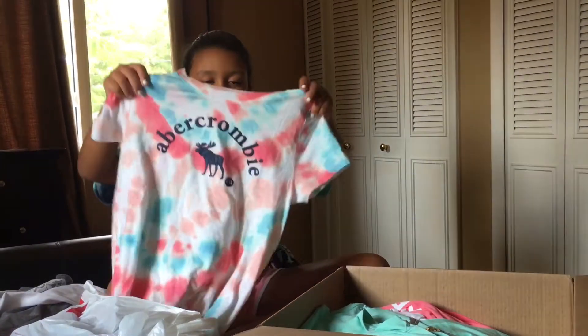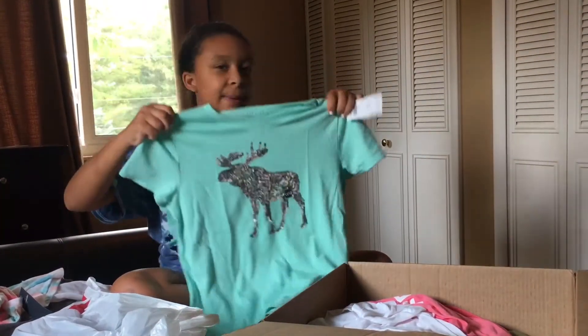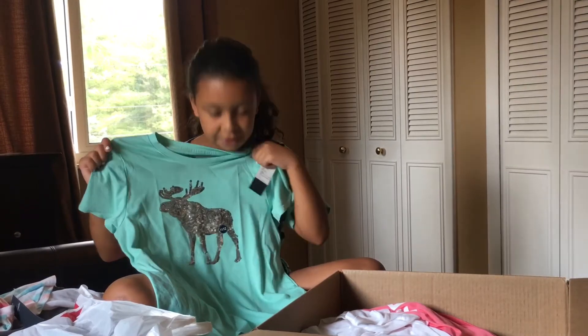Next I have this simple little tie-dye shirt. I also have this teal shirt — teal is my favorite color — and it has a sparkly sequin silver design on it.